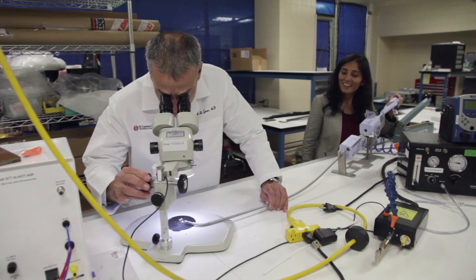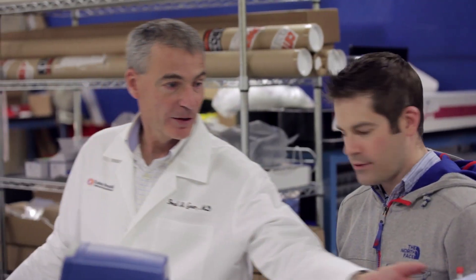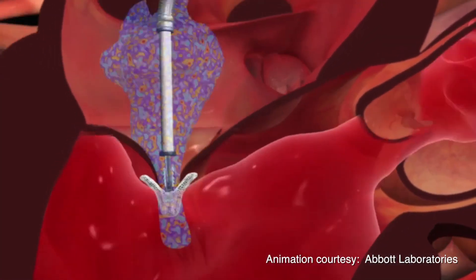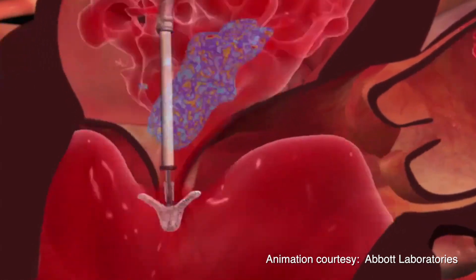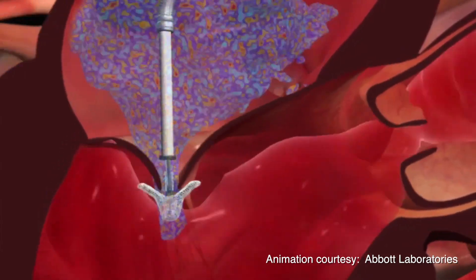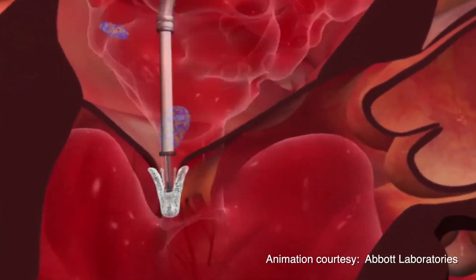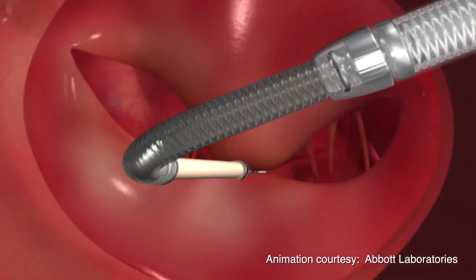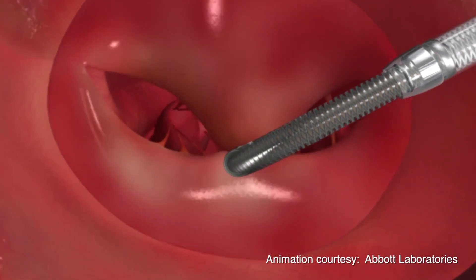The mitral clip, or percutaneous mitral valve repair, is a much less invasive procedure. It's still done under general anesthesia, but there's no sternotomy — no cutting the chest, no stopping the heart. You come in through the leg and go up and clip the leaflets together. The recovery is really much better. People go home the next day as opposed to the five to seven day hospitalization for surgical mitral valve repair or replacement, and people are really functional right away, not the eight week recovery from the sternotomy.